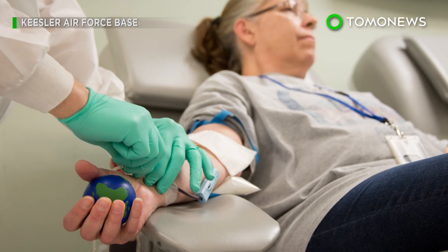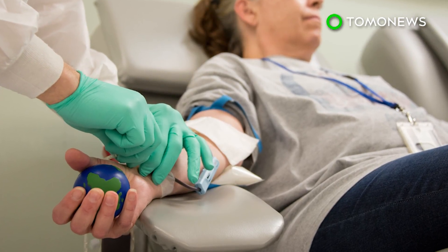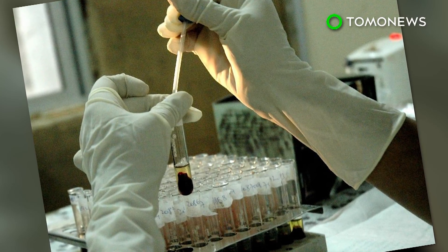With further development, researchers believe the technique could lower the viral reservoir enough for infected patients to stop antiretroviral treatment. The molecule will also need to be tested on larger animals before it can go to human trials.